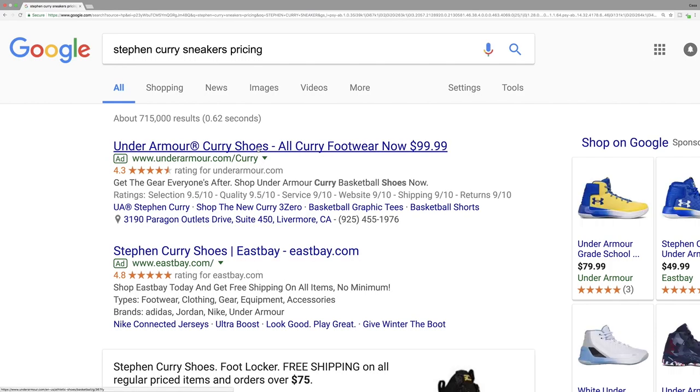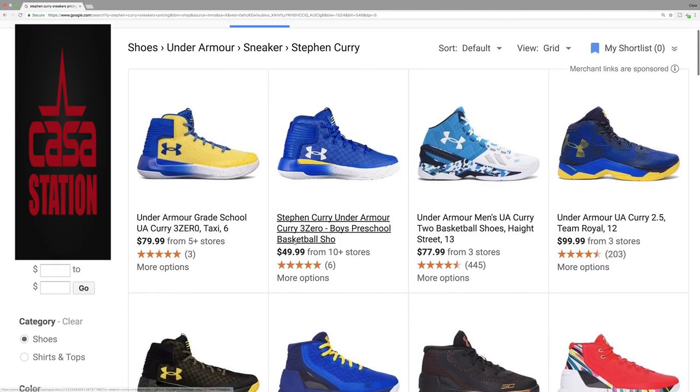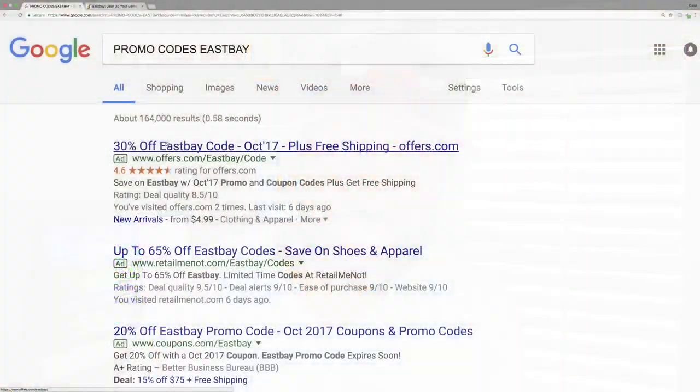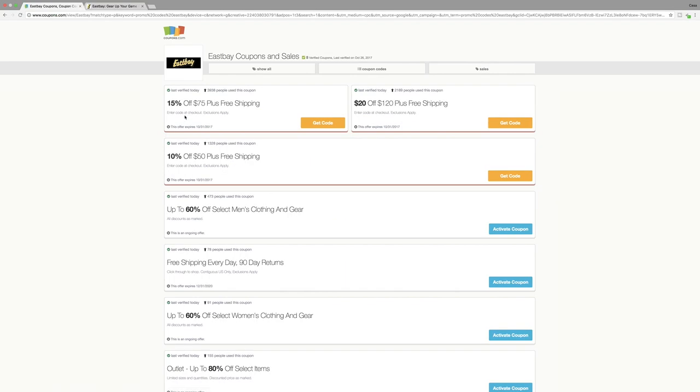Hack number one for getting sneakers and clothing for cheap online is using your best friend Google. Anytime you want to get a particular sneaker or outfit for cheaper, if you find some LeBron shoes or Stephen Curry sneakers for $150, before you purchase go into Google and type in that sneaker and see if there are any other areas where you can find it for cheaper. You always want to do that because you never know if there's a better deal out there, and best of all it's saving you money. Always be budgeting — when you can cut down on a price, grab it as quick as you can.